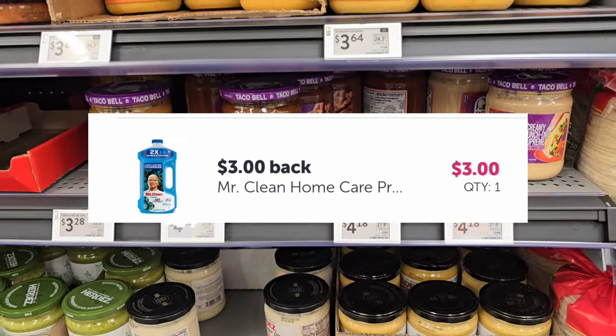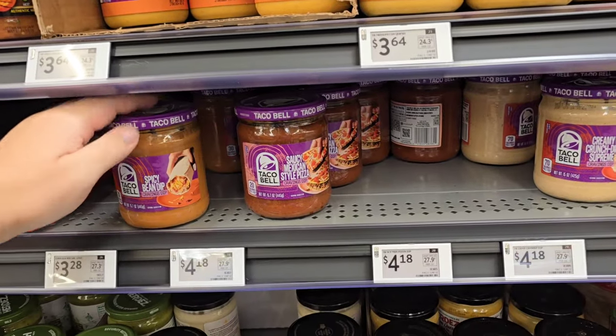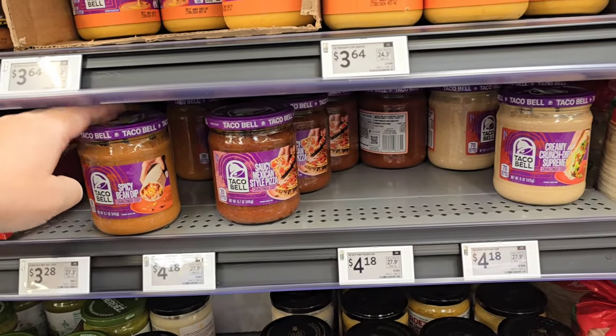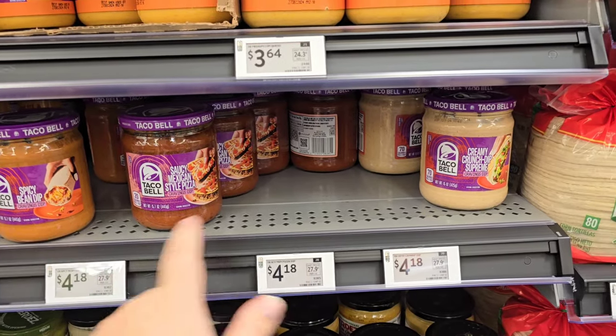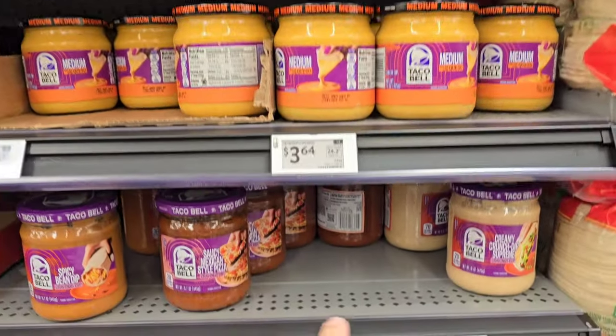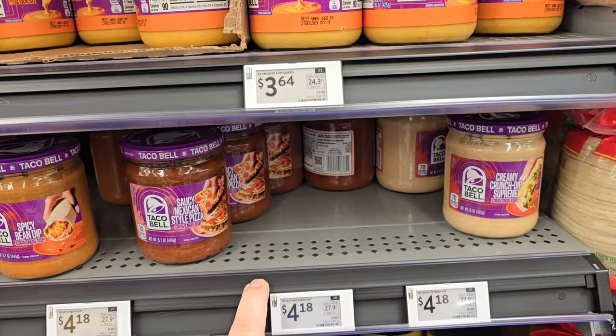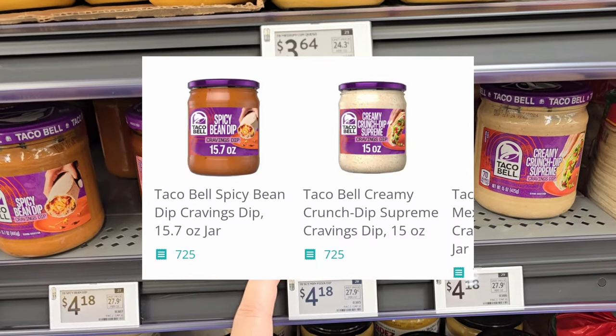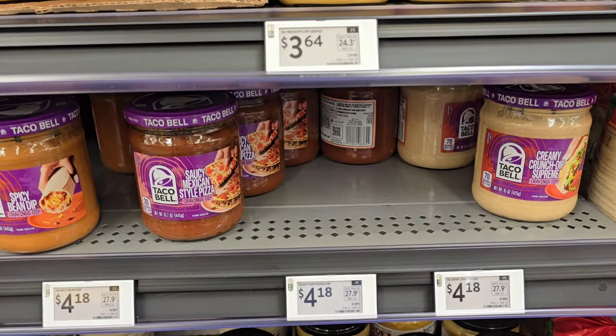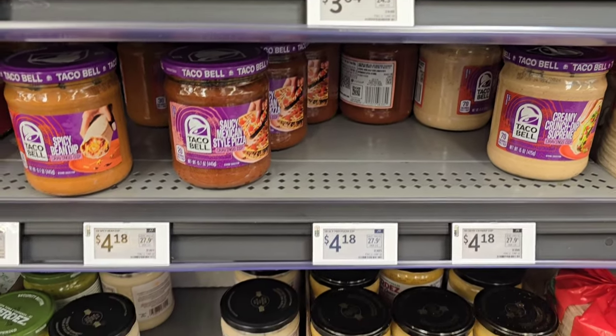I want to show you guys this deal really fast — I'm not going to pick it up. It's the Taco Bell Dips priced at $4.18, but it's only these three varieties. I wish it was on the cheese but it's not. The Kix went up to I believe $7.25, so you're basically going to get almost $3 back for buying one, making it like a little over a dollar — decent deal, but I'm going to go ahead and pass.